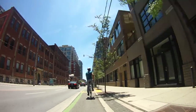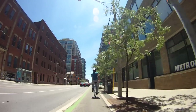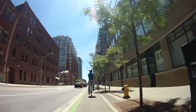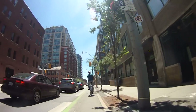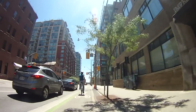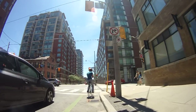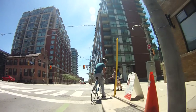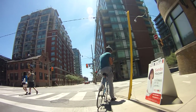The next one is Adelaide. Richmond is a one-way street going west and Adelaide is the next one going east. They each have their own dedicated lane in their one-way direction just for cyclists going in the same direction as traffic. So you really need bike lanes on both of them.